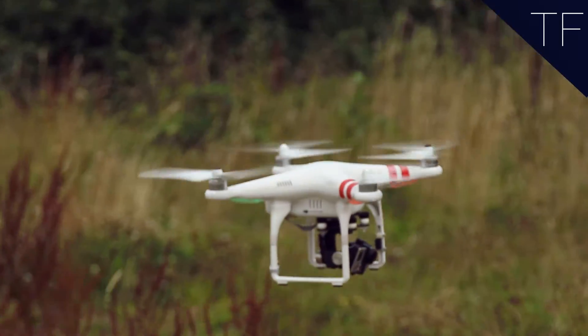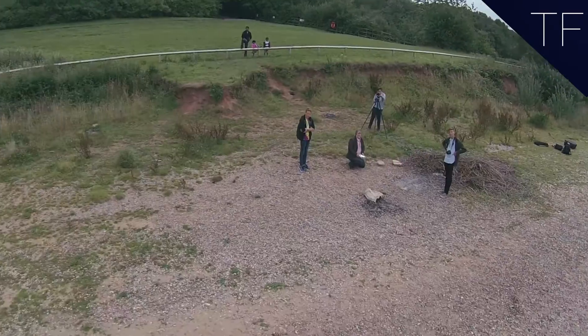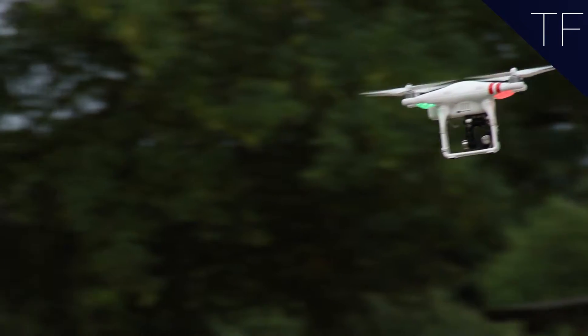Drones are getting cheaper, more powerful and more ubiquitous every day. Yet no license or training is required to fly them. Technology has clearly outpaced the law.